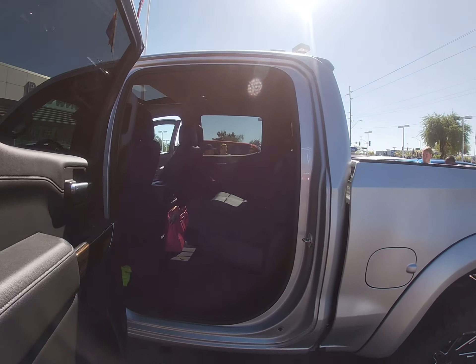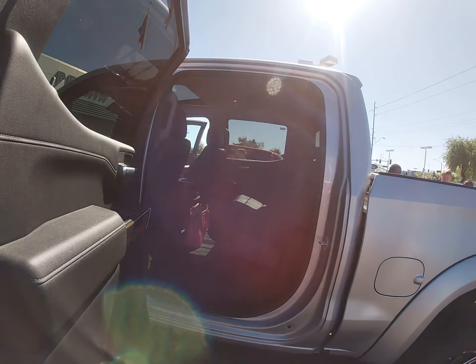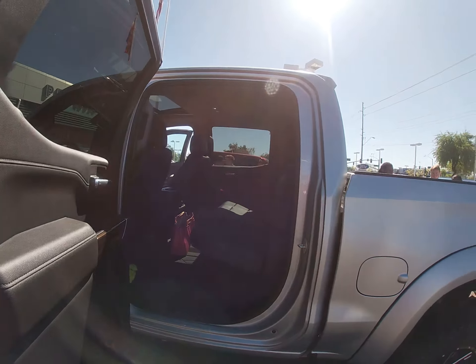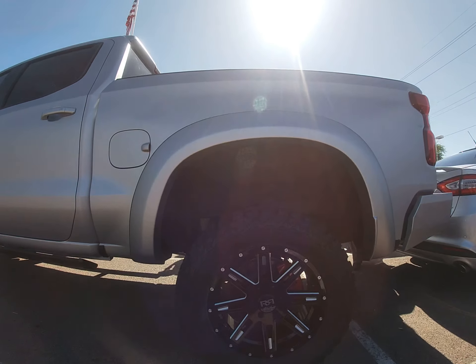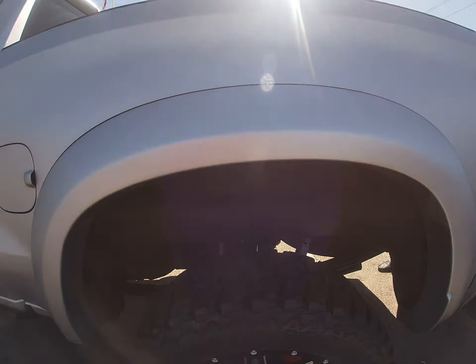That's the inside of the truck. Let's go onto the back side. As you can see, the Rocky Ridge emblem is on it. It is lifted.